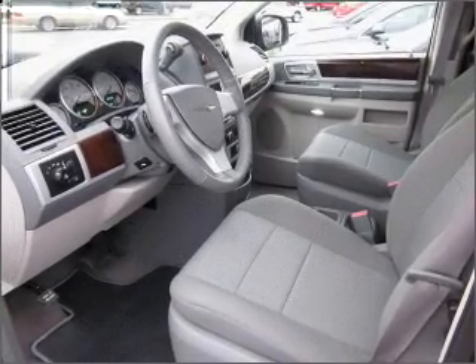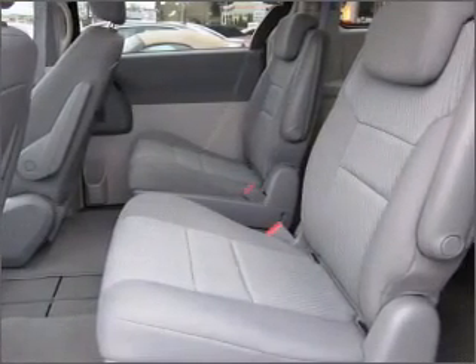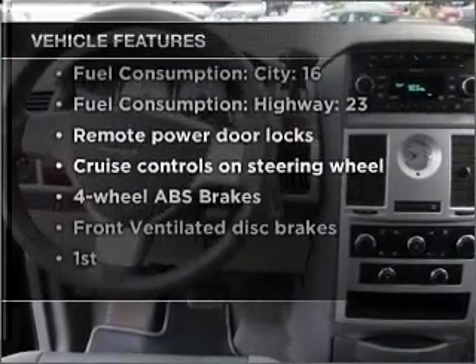Brake safely with the anti-lock braking system. He's always hot and she's always cold — solve this problem while driving with dual temperature controls. And with these notable features, you won't want to miss out on the opportunity to own this amazing vehicle.